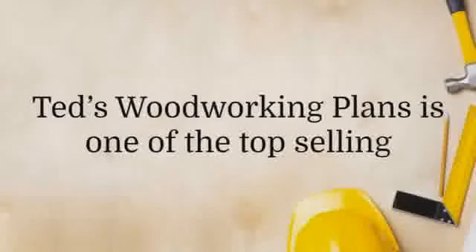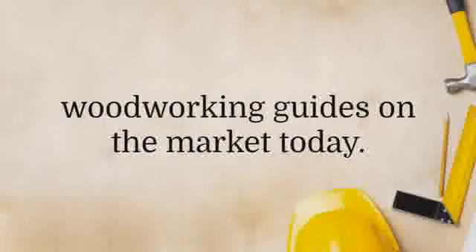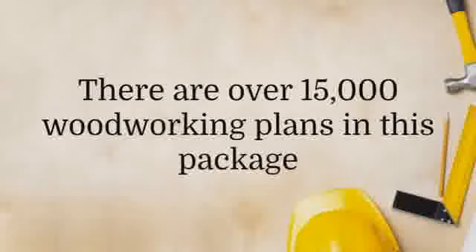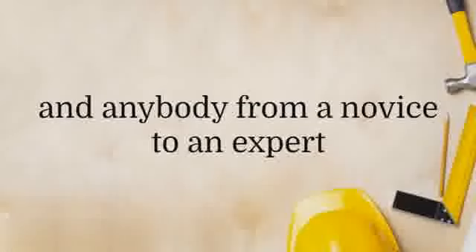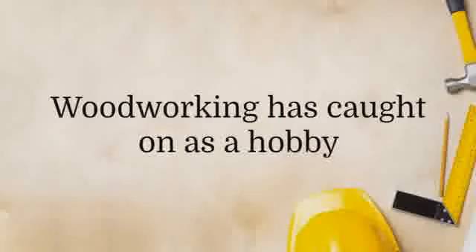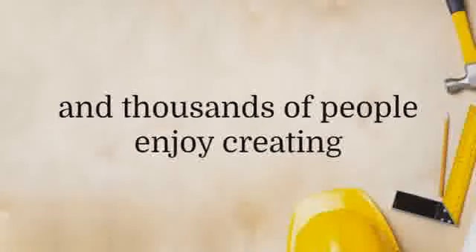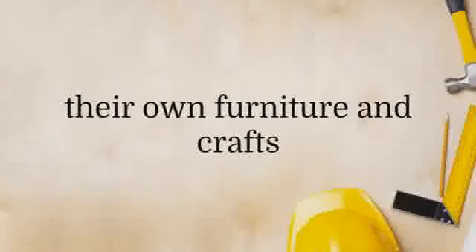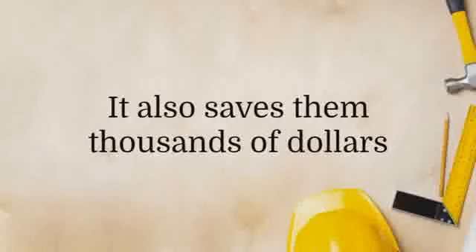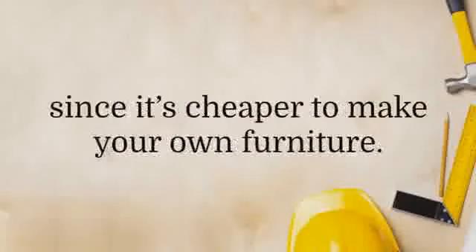Ted's Woodworking Plans is one of the top selling woodworking guides on the market today. There is a good reason for this — there are over 15,000 woodworking plans in this package, and anybody from a novice to an expert will be able to find plans they can use. Woodworking has caught on as a hobby, and thousands of people enjoy creating their own furniture and crafts. It also saves them thousands of dollars since it's cheaper to make your own furniture.